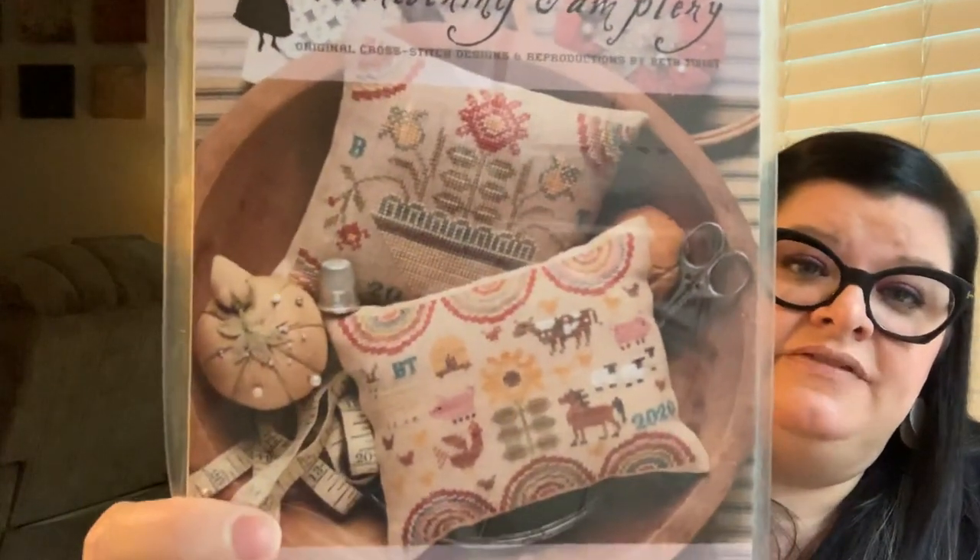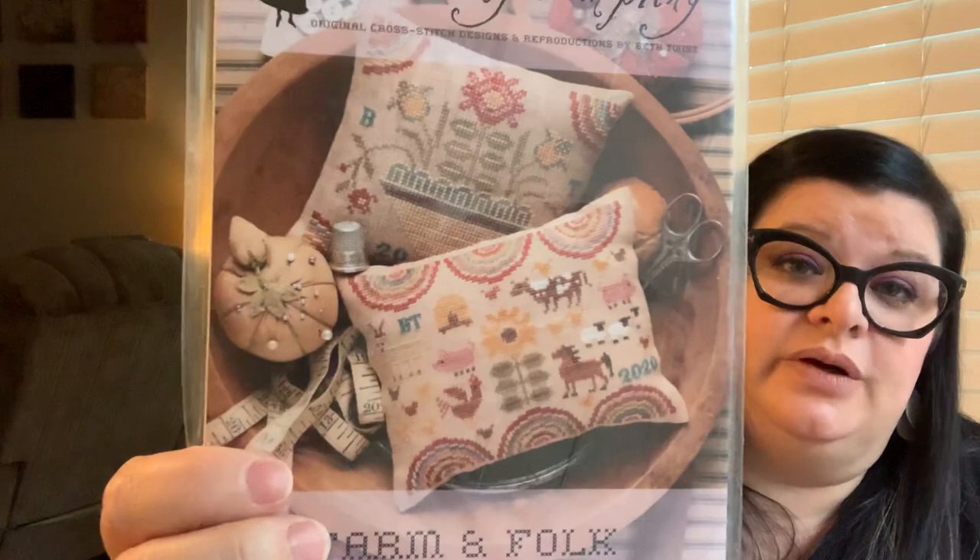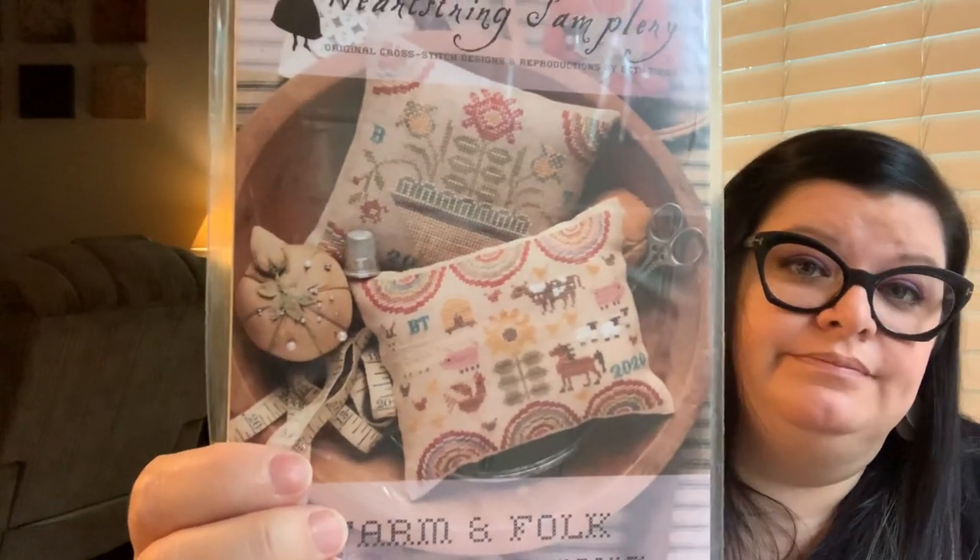I also got one random one: Heartstring Samplery Farm and Folk Penny Cushions. Of course I love them — they would go right in my dough bowl.